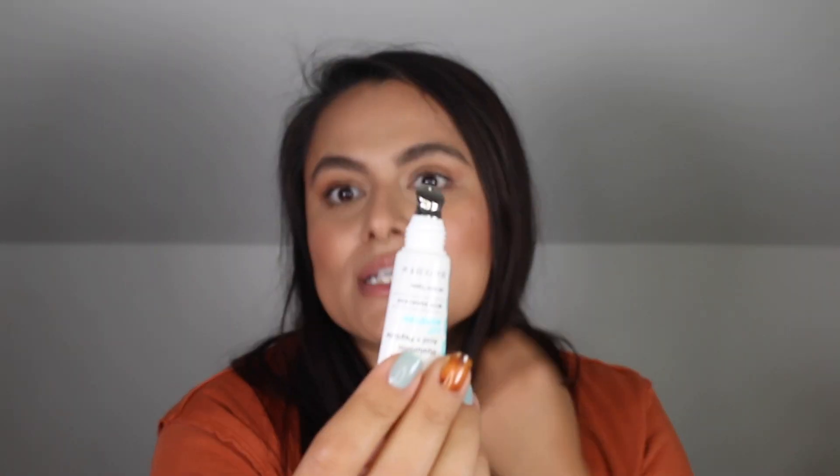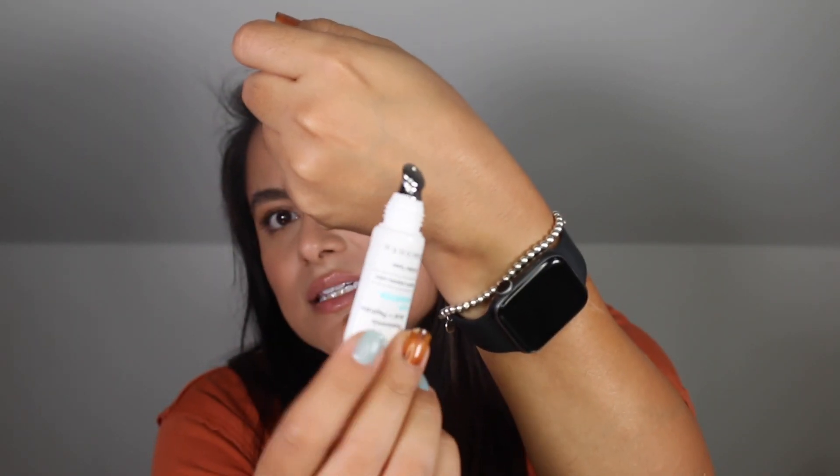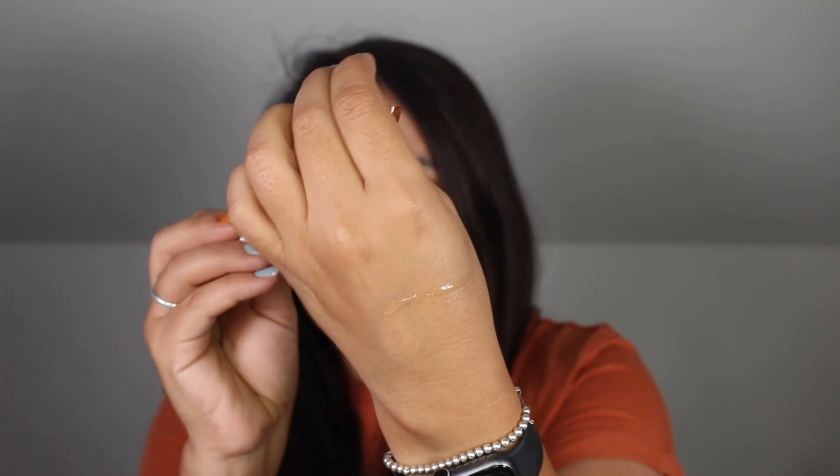For lips, this is what I have been reaching for a ton, morning and evening. This is the Paula's Choice Hyaluronic Acid and Peptide Lip Booster with Squalane. My favorite thing about this is definitely the applicator — it has a bit of a cooling sensation. Let me show you the actual lip formula here — I'm not wearing this now on the lips. What I do like about it is that it is a lightweight, non-sticky formula, and I just like wearing this right before bed.